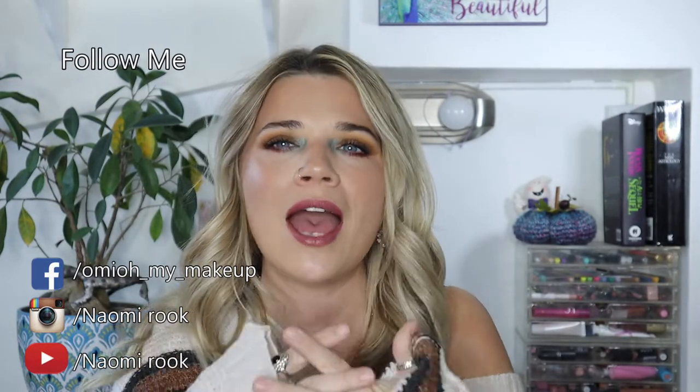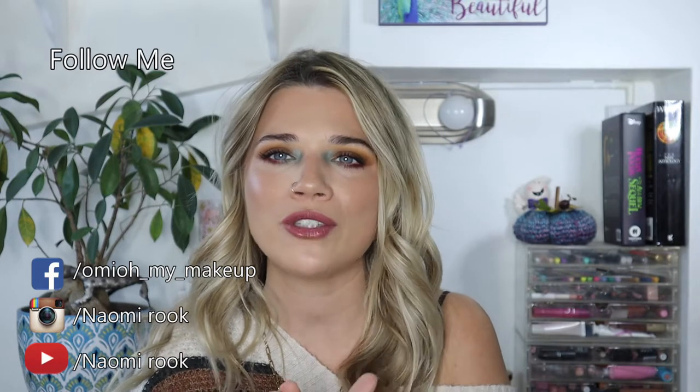Hello guys, welcome back to my channel. My name is Naomi Rook. I'm so glad you clicked on this video today. If you like it, give it a thumbs up. Also, please make sure to ring the notification bell so you can be notified anytime I upload a video.